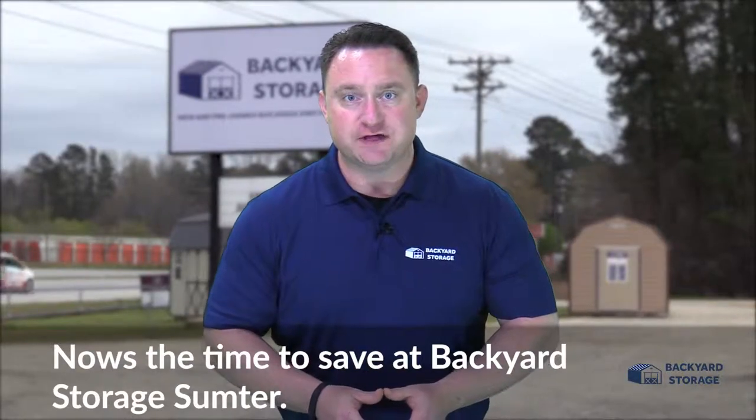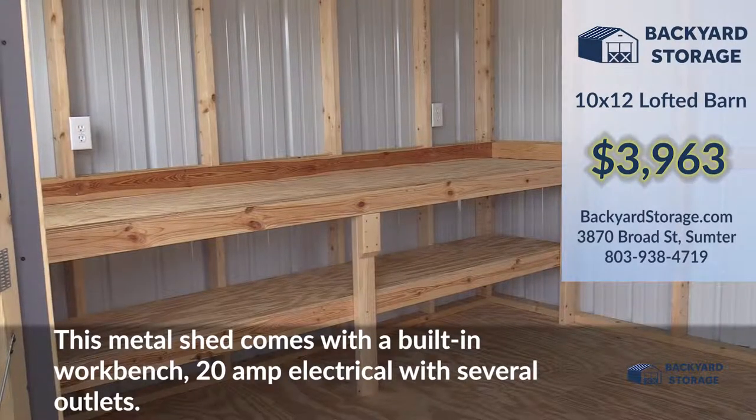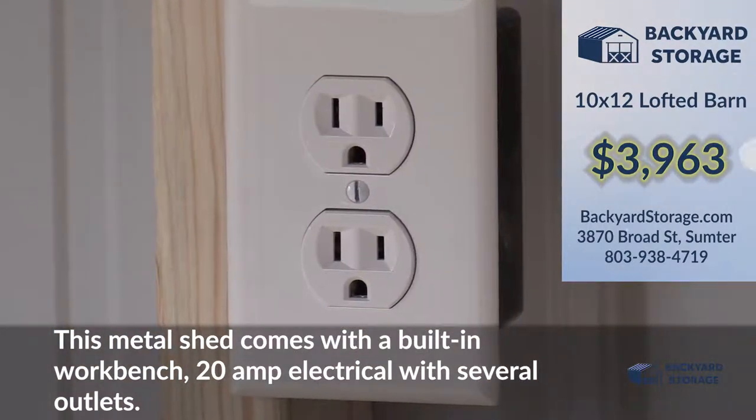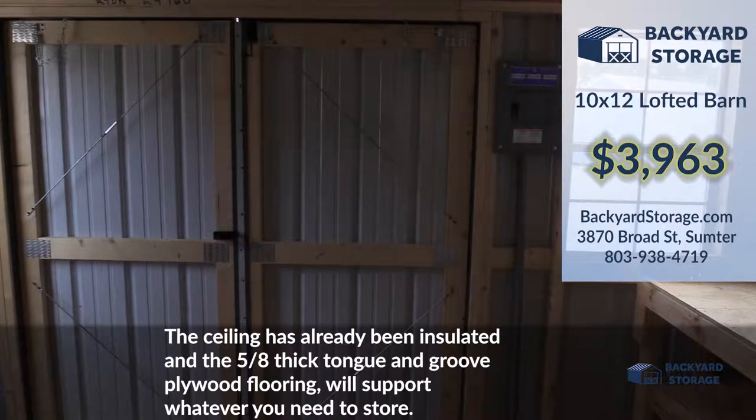Now's the time to save at Backyard Storage Sumpter. Take a look at this 10 by 12 lofted barn with a six foot wide side entry door. This metal shed comes with a built-in workbench, 20 amp electrical with several conveniently located outlets. The ceiling has already been insulated and the 5/8 thick tongue and groove plywood flooring will support whatever you need to store.